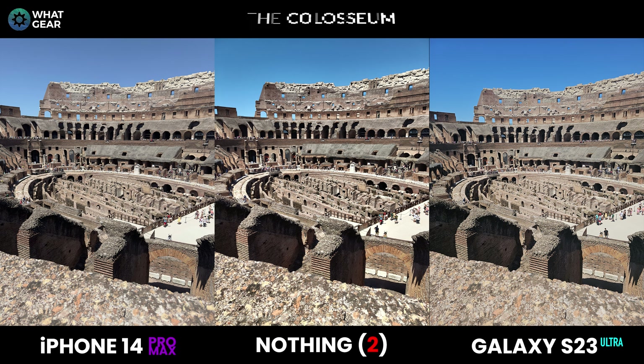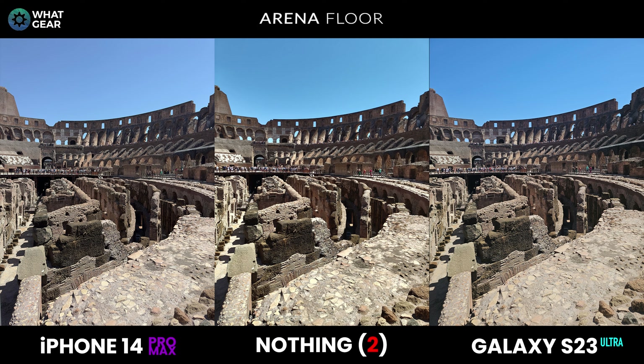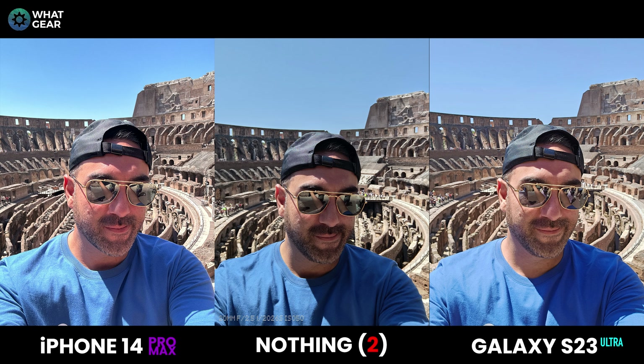With that said, the details on the Nothing Phone 2 appear to be just as good as the top two flagships. Here's an interesting fact: the bottom area of the Coliseum used to be covered with wooden floors and sand — the surface the gladiators fought on. Underneath were holding cells, wild animals, and props. The Romans once filled the arena floor with five feet of water to reenact iconic boat battles.